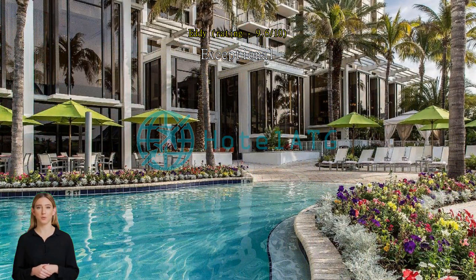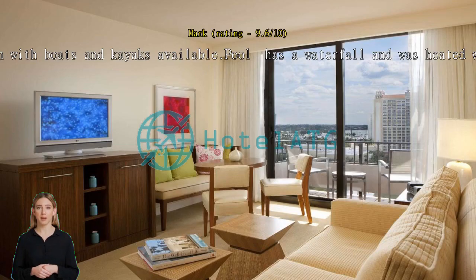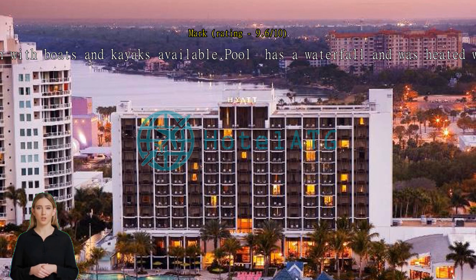Great location with boats and kayaks available. Pool has a waterfall and was heated, with a tiki bar. One elevator was out of service.